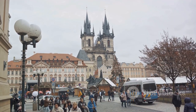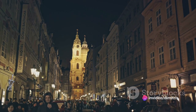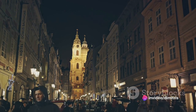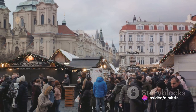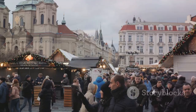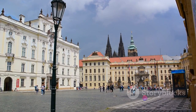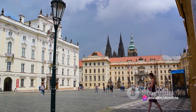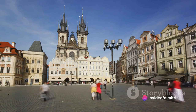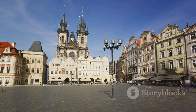But the Old Town Square is not just a place of the past. It's a living, breathing part of the city, pulsating with energy and life. It hosts a variety of events throughout the year, from bustling Christmas markets to vibrant summer festivals. There's always something happening here, a constant reminder of Prague's enduring spirit and charm. The square's lively atmosphere, combined with its rich history, makes it a must-visit spot on any Prague itinerary.